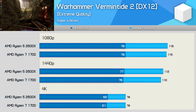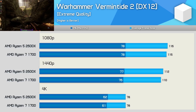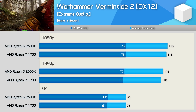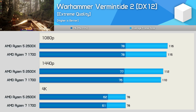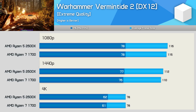First up, we have Vermintide 2. This is a good example of a title that isn't particularly CPU intensive, at least when comparing 6 and 8 core processors. We're seeing identical performance out of the 1700 and 2600X, despite what looks to be CPU-bound performance at 1080p with the RTX 2080 Ti. Not much to report here.